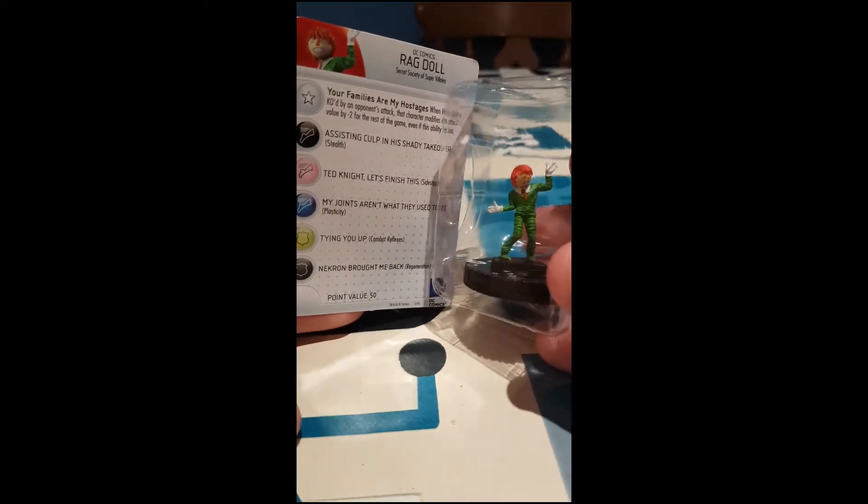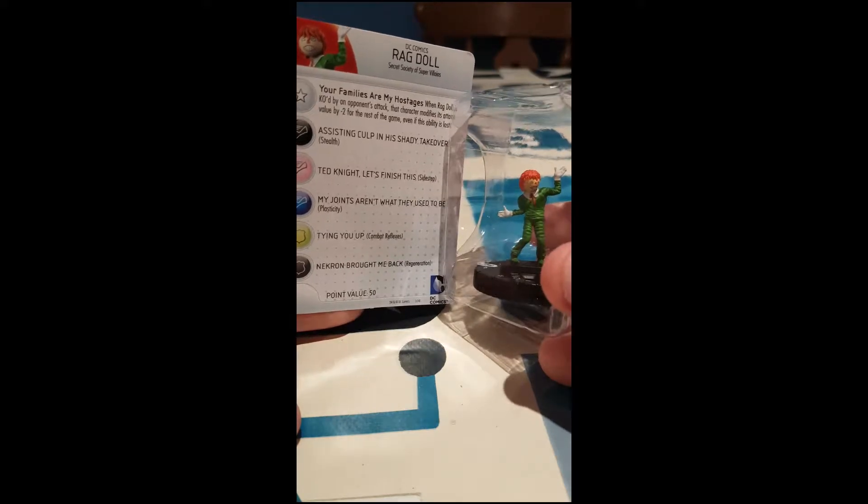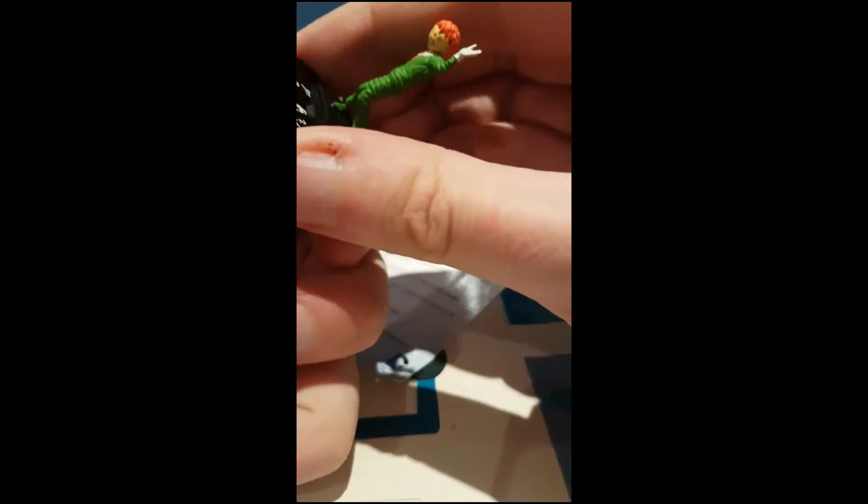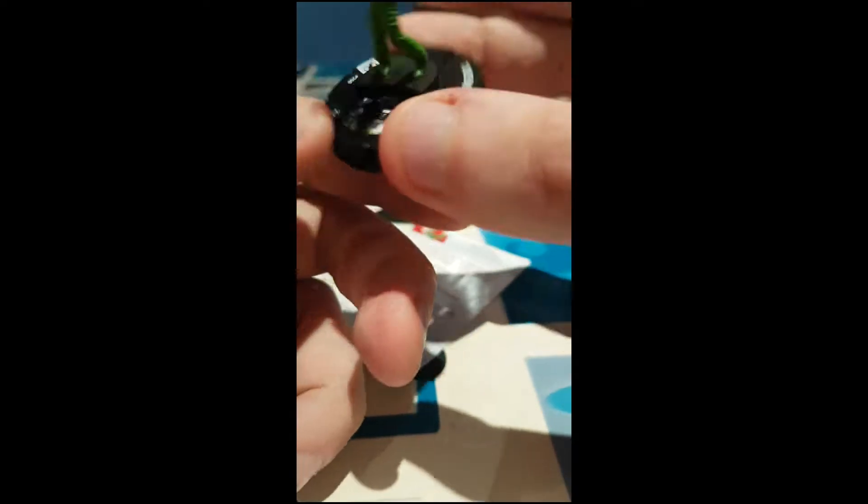That's creepy. It's Ragdoll from the Secret Society of Supervillains, so let's have a look at the old sculpt. That is creepy as all hell.